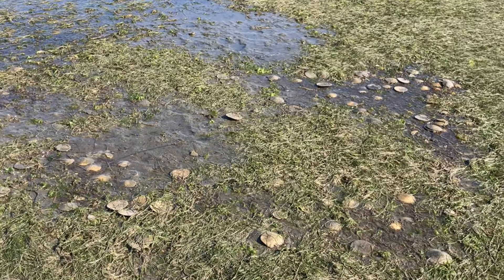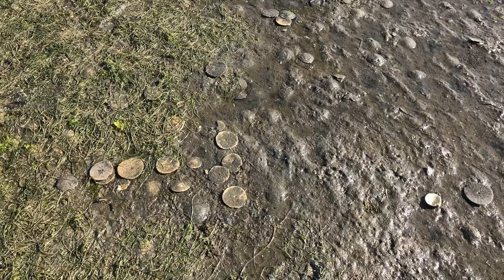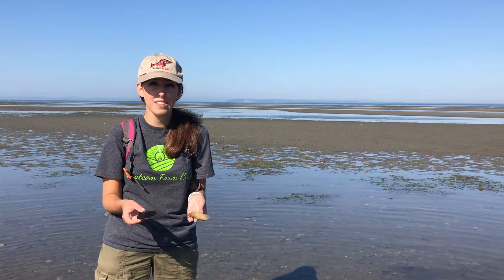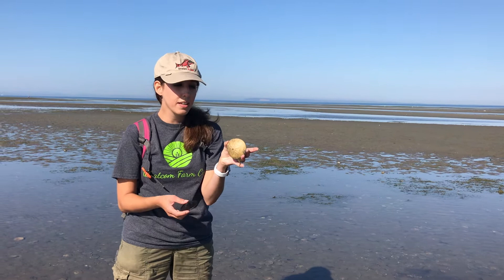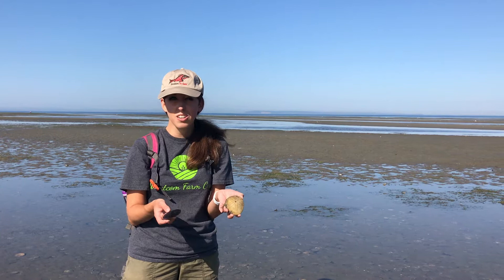As we're walking along the outside of Drayton Harbor on the Semiamu Bay side of the park, we noticed a bed of sand dollars. Semiamu is a really good place to find sand dollars, and we call their habitat a sand dollar bed. They like really muddy habitats where they can prop themselves upright in the sand, because they are filter feeders — as the tide comes in, they use their little tube feet to capture plankton and microscopic particles.